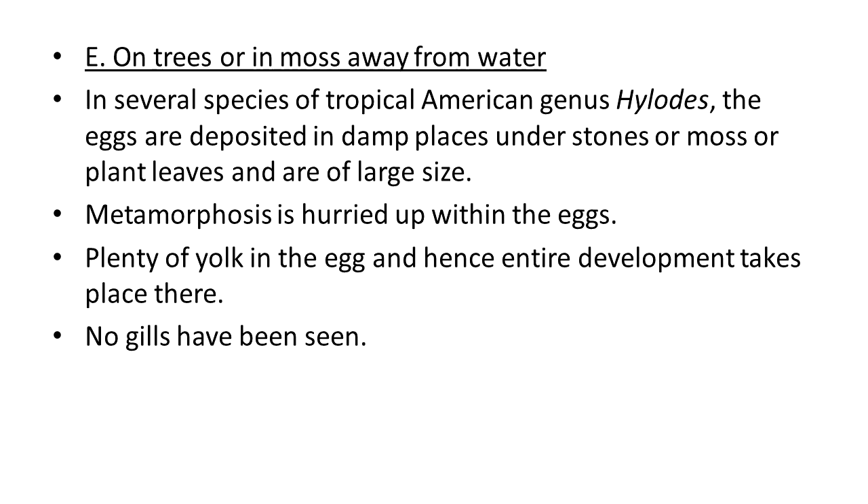The next type is on trees or in moss away from the water. In several species of tropical American genus Hylids, the eggs are deposited in damp places, or under stones, moss, or plant leaves, and are of large size. The metamorphosis is hurried — occurring very fast — within the eggs. There is plenty of yolk in the egg, and hence the entire development takes place there. In this condition also no gills have been observed.